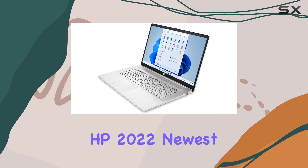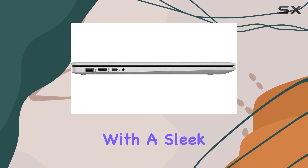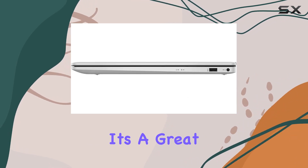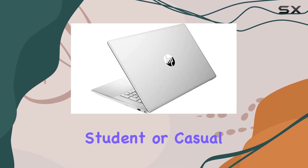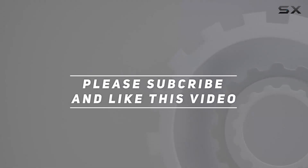In summary, the HP 2022 newest notebook is a powerhouse with a sleek design, impressive specs, and a large responsive touchscreen. It's a great choice for users who need performance and versatility in one package. Whether you're a professional, student, or casual user, this laptop has you covered. Check out the video description for the updated price, and thank you for watching.